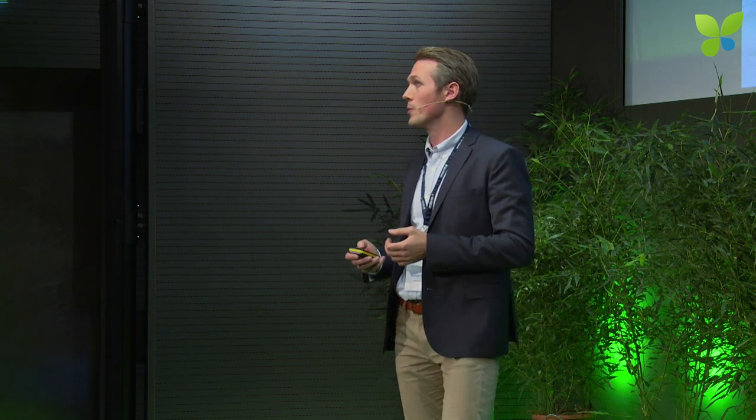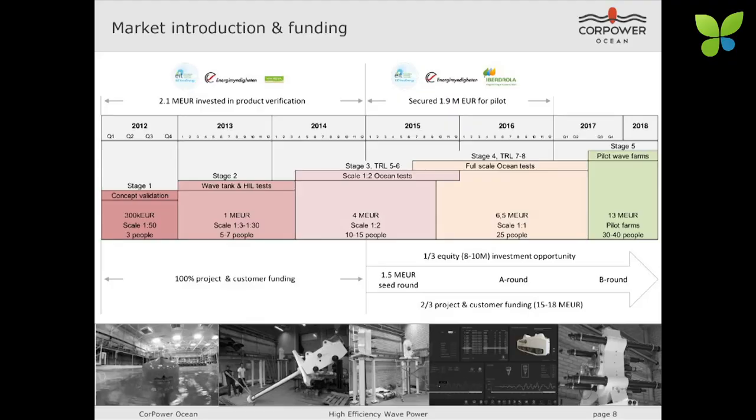Our pilot with Iberdrola Engineering started at the beginning of this year, and we aim to demonstrate the same performance through half-scale ocean testing over the next year, followed by a full-scale demonstration in UK waters by 2017. By 2018, we should be ready to ship commercial units to multiple customers. Since 2012, we have had the opportunity to have 2.1 million euros invested, and we've gone through the first two iterations of product verification and the first work with our first customer Iberdrola.